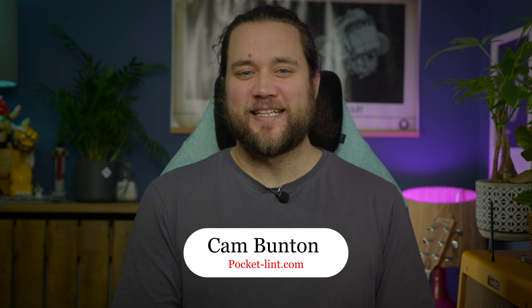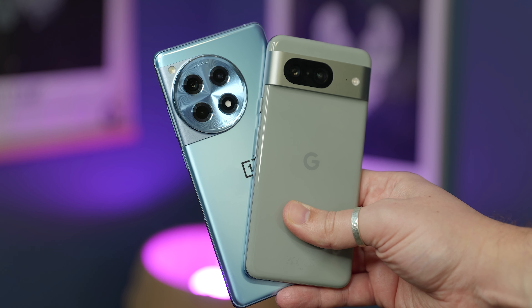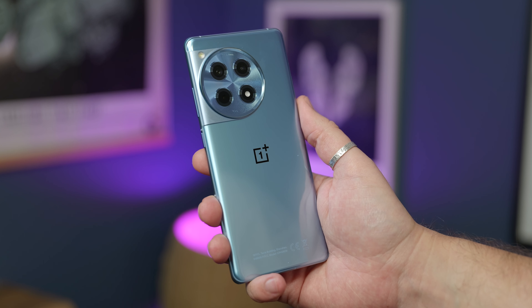I'm Cam Bunton and in this video I'll tell you. The first thing, and probably the most obvious thing, is that these two phones don't look or feel anything alike. Google's phone has that iconic Pixel design that's simple, friendly, and quite minimalist in approach compared to the look of the OnePlus.